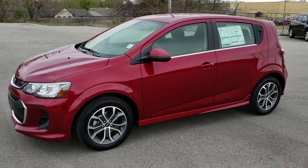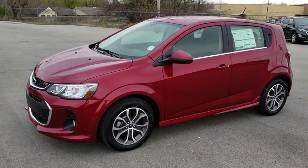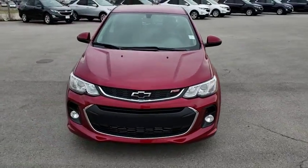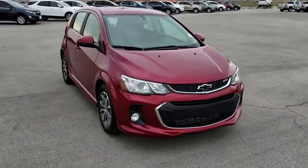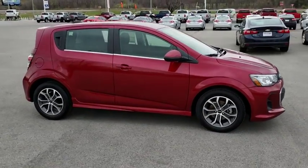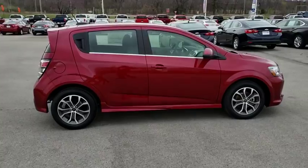The 2018 Chevrolet Sonic. The taut, strong body lines and powerful stance of the Chevy Sonic allude to the power you'll find under its hood. Throw a little extra power into the mix with the available turbocharged engine. So where's the sweet spot? Behind the wheel.